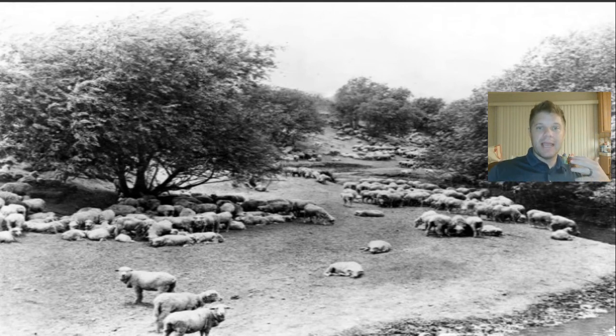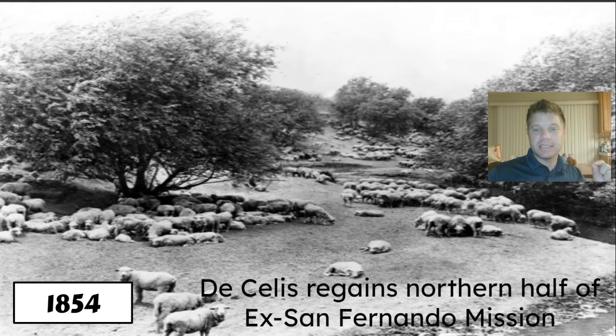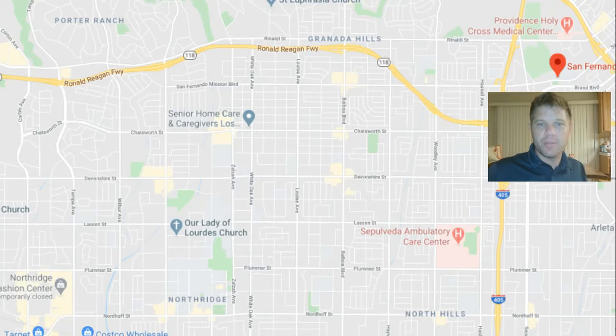And in 1854, a man by the name of De Celis — a Spanish guy — regains the northern half of what used to be the San Fernando mission. Remember that really old dilapidated building I showed you? He regains that land — he bought it back from somebody. And let me show you the map.